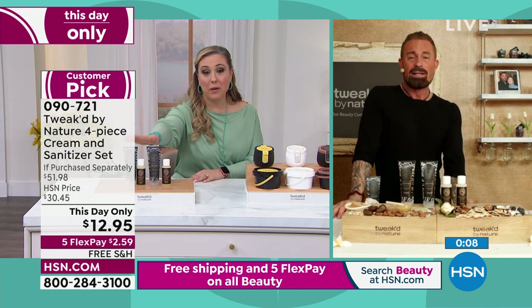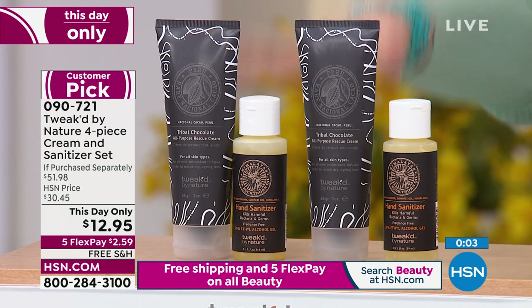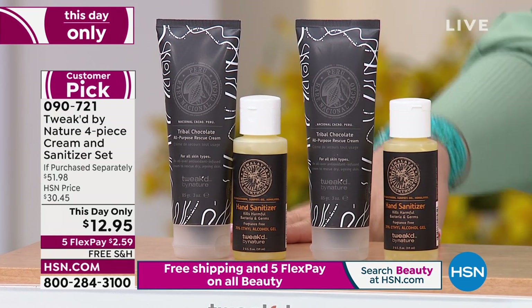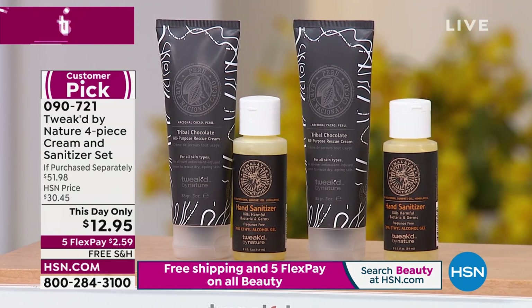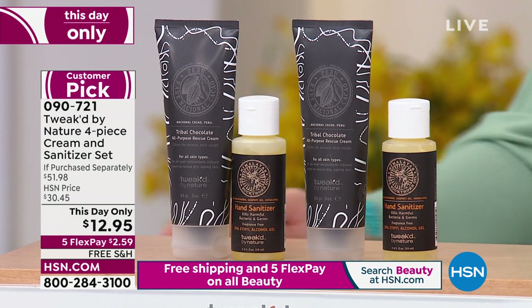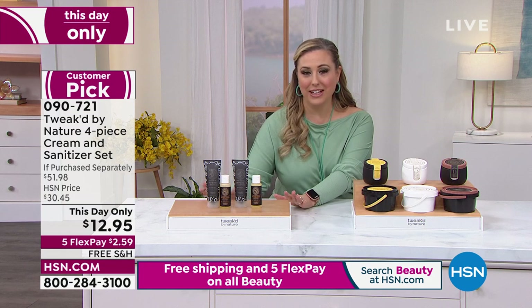64 reviews and a customer pick, Dennis, at the higher price — at the $30.45 price, it was a customer pick as an eye cream. So they're using it as an eye cream. You are getting six ounces of eye cream for $12.95, plus we threw in two sanitizers. Anyway you slice it, keep shopping — 090721 if you'd like to grab this.